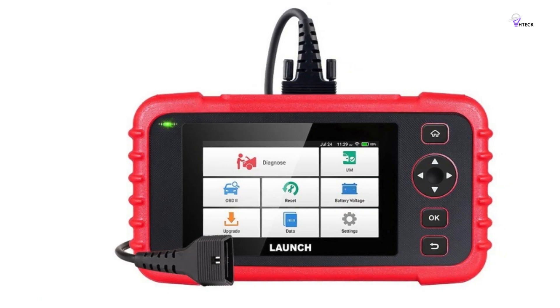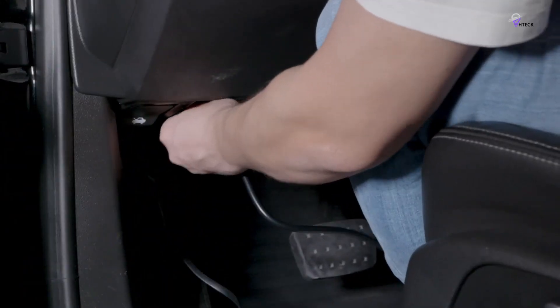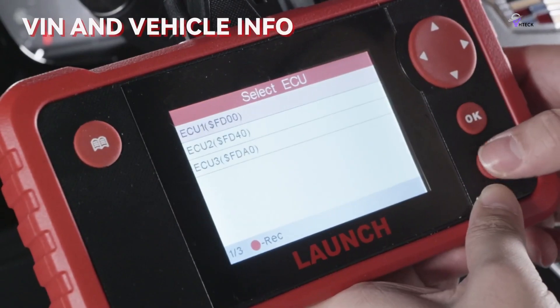In short, if you want to understand what's happening with your car without getting lost in mechanic jargon, the Launch CRP123 has got you covered. It's like having a car expert at your fingertips in your glove box.